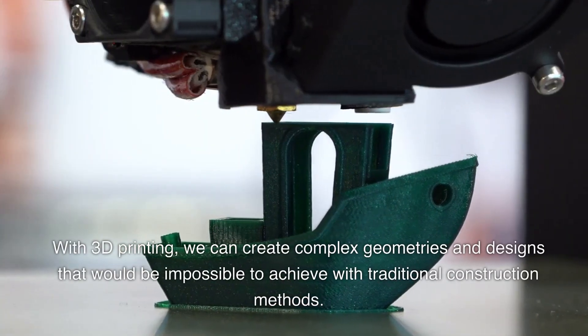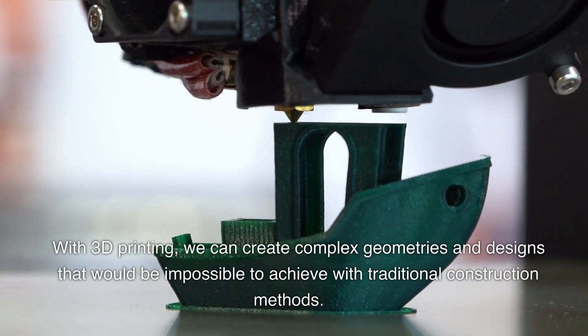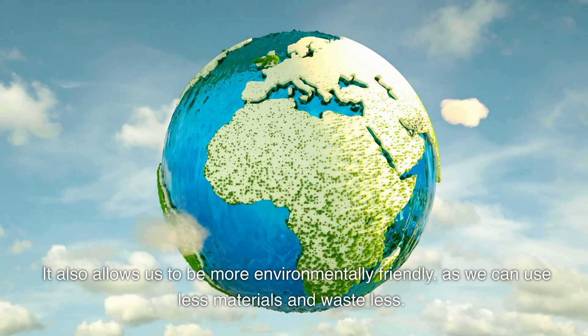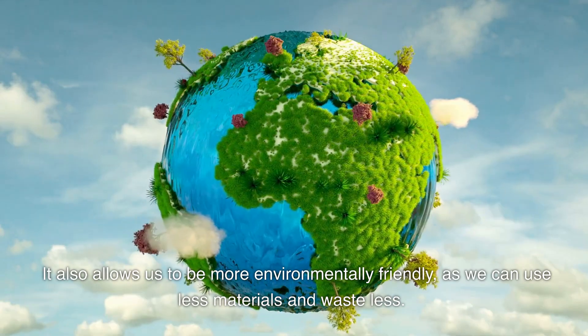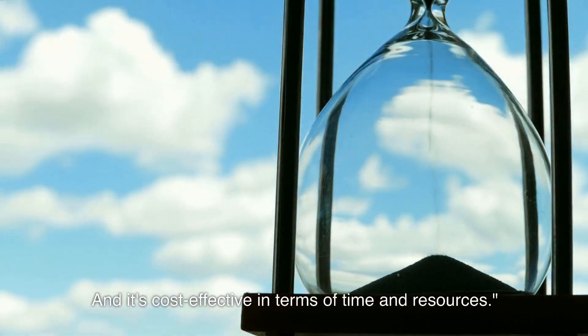With 3D printing, we can create complex geometries and designs that would be impossible to achieve with traditional construction methods. It also allows us to be more environmentally friendly, as we can use less materials and waste less. And it's cost effective in terms of time and resources.